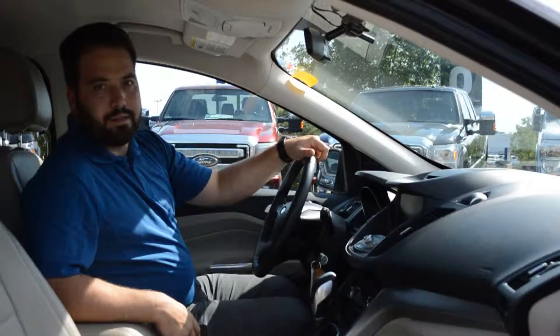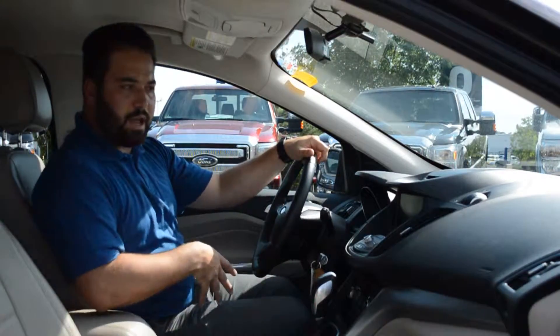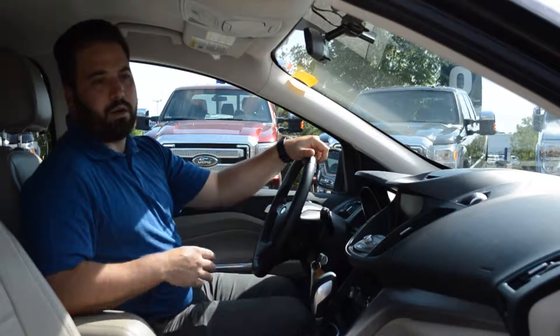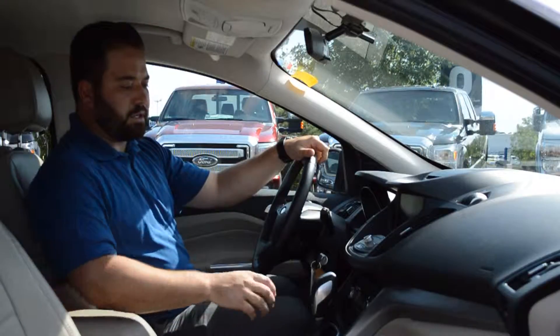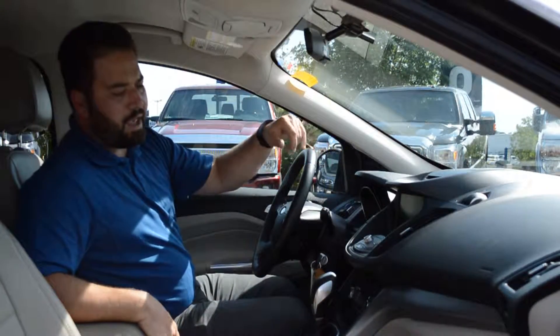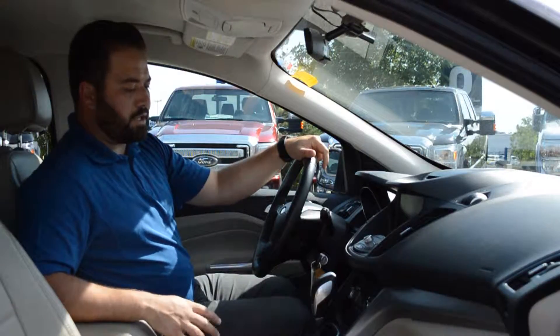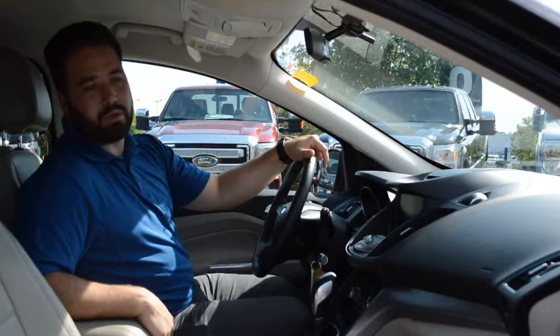Let me show you some of the options this Escape has inside. It's got leather heated passenger and driver seats with a power driver seat, dual climate control, select shift, and an 8-inch LCD screen with MyFord Touch and navigation. It also has air tilt cruise, power windows, power locks, and hands-free Bluetooth on the steering wheel.